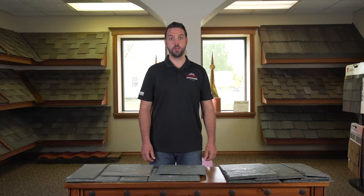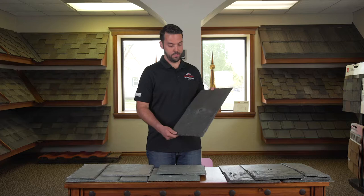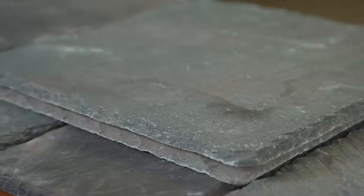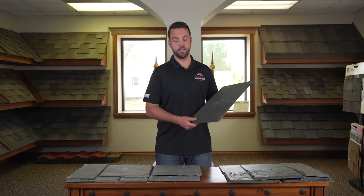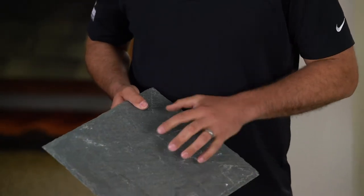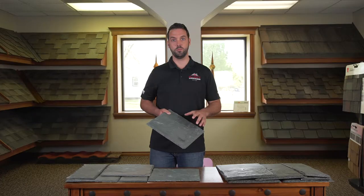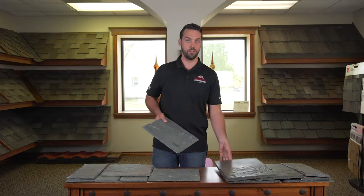Hi, I'm Jason Martin with Elliott Roofing. Today I'm going to talk about our slate styles that you can choose from. We have a synthetic slate, which is much lighter — any roof could withstand this type of weight. It's about a fourth of what real slate weighs. Then we have real slate, which is traditional. It's a little bit heavier, so if your roof can't support the weight, that's when you would go with the synthetic.